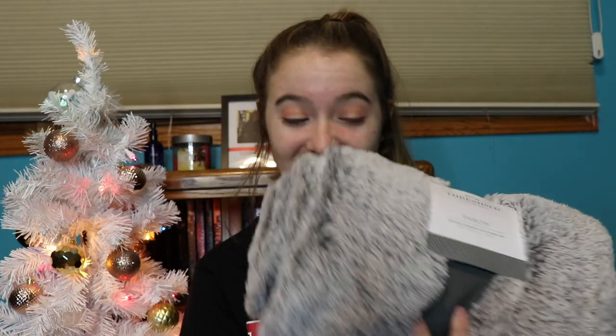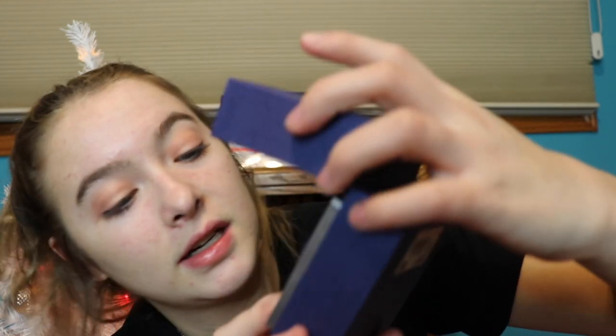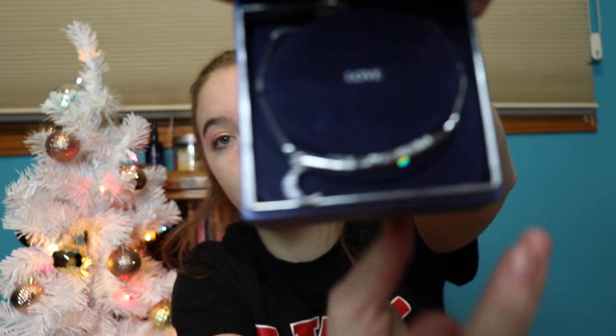I got the Target Threshold throw blanket in gray. I also got this bracelet from Brilliance — it says 'Love.' It is so pretty! Right here it says 'Live, Love, Dream' and it has little moons on it.